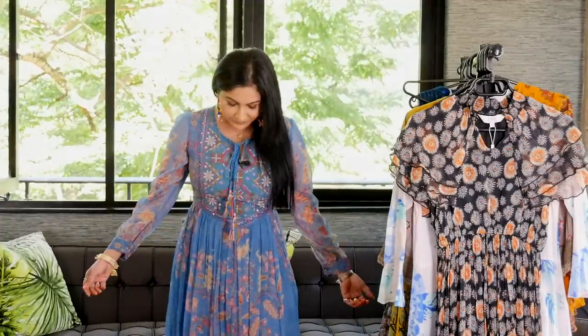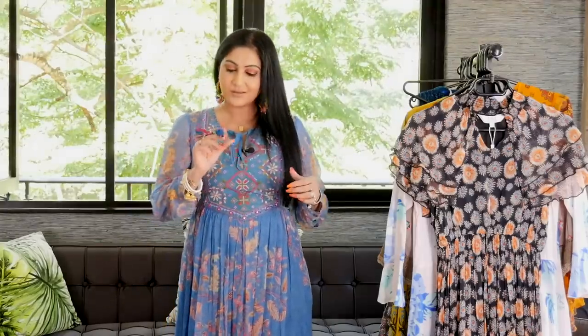The dress I'm wearing is one of them — this gorgeous paisley print baby blue dress right here. I love it. The embroidery, the tie right here with the fringe, colorful, very light, beautiful. And I have accessorized it with my favorite pair of earrings right here by Outhouse as well.